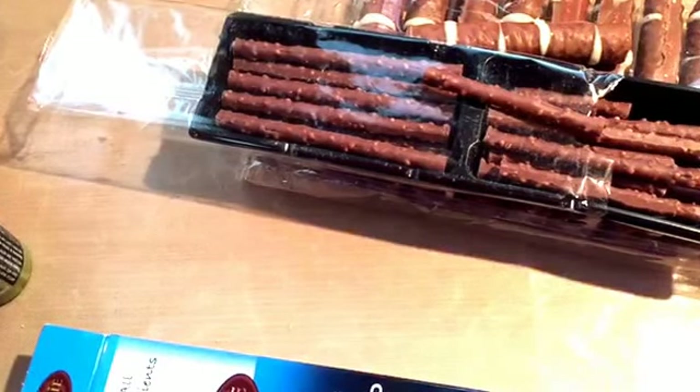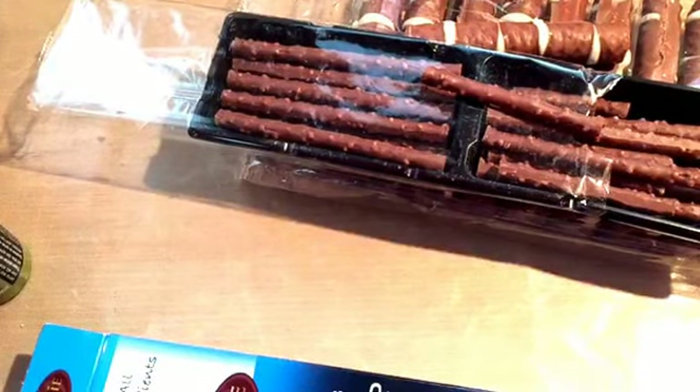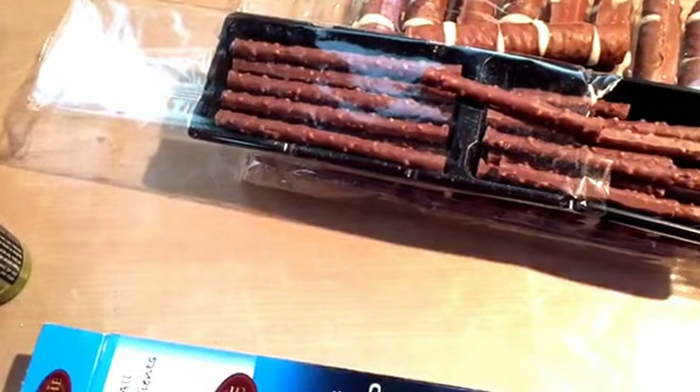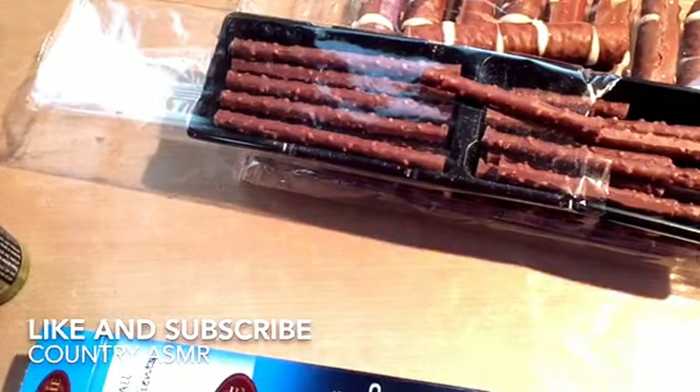They're both really good. My husband will really like them — he likes chocolate. When I do choose chocolate, I usually want almonds or peanut butter, something like that in it. Thank y'all for watching and tasting the countries with me. Y'all have a nice day!